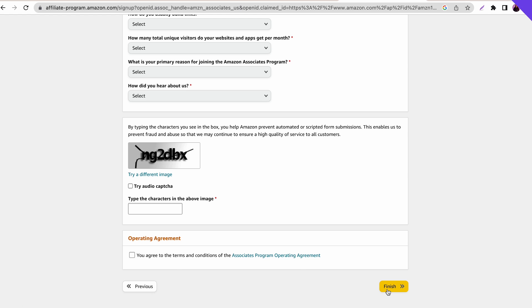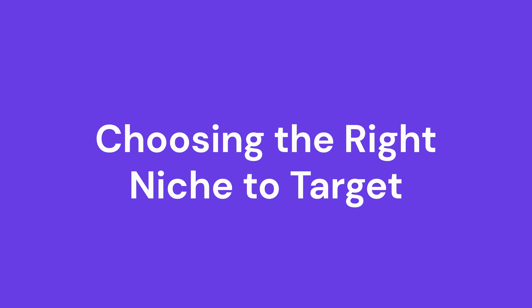Another essential part of joining the Amazon affiliate program is deciding on your target niche. Choosing a niche helps increase your authority, making it easier for visitors to trust the products you promote. This affiliate program is also very popular, so you will have a lot of competitors — having a niche means less competition, so make sure to choose your niche wisely.